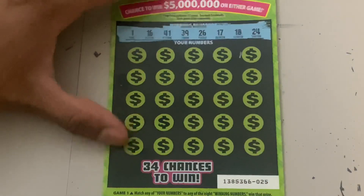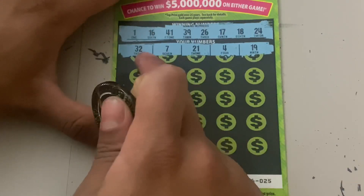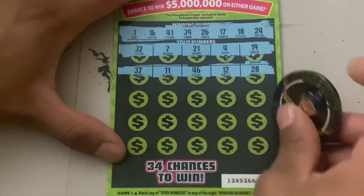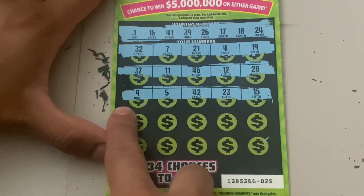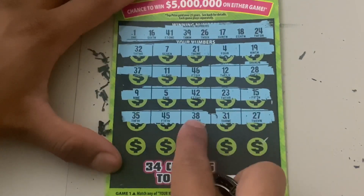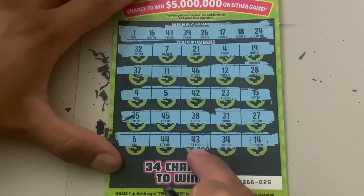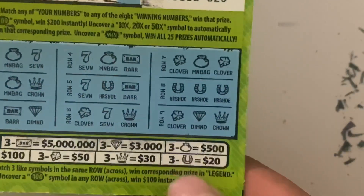These are the winning numbers — let's see if we can find a match. 19, one off; 4, 21, 7, no; 32, 28, 12; 11, 37 — third row nothing so far. 15, 23, 42, one off; 5, 9, no; 27, 31; one off; 45, no; 35 — last row — 14, 34. Looks like this ticket is a 20-dollar winner. We got the three horseshoes for 20 dollars.